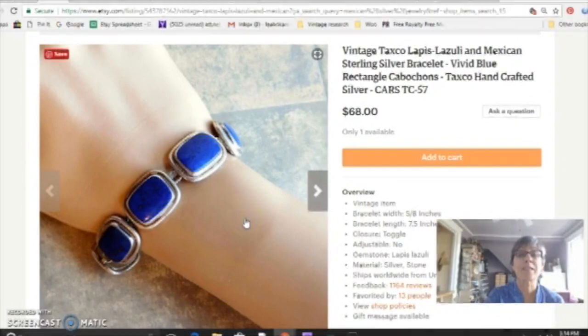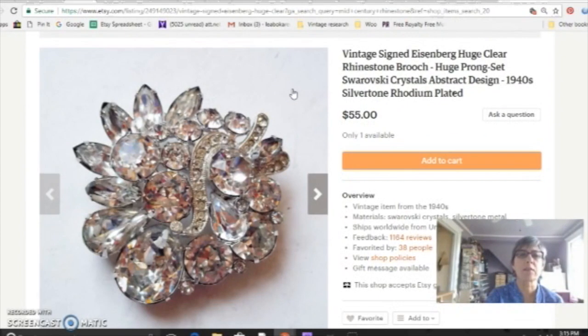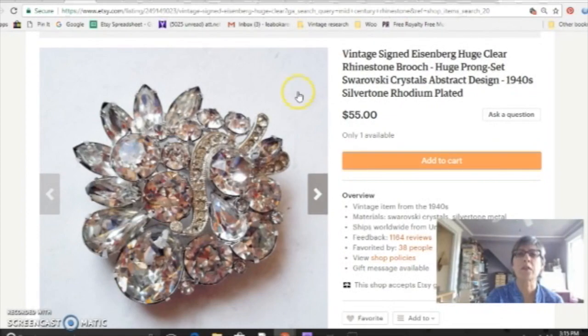My second favorite jewelry category is Mexican silver. Ounce for ounce it doesn't sell quite as high as Native American, but there are a lot of collectors out there and there's a lot of really beautiful Mexican silver — like this sterling silver and lapis lazuli bracelet. And then mid-century rhinestones and mid-century jewelry in general I just absolutely love, especially if it's signed by a designer. This piece is Eisenberg. I just love the opulent look of those brooches.